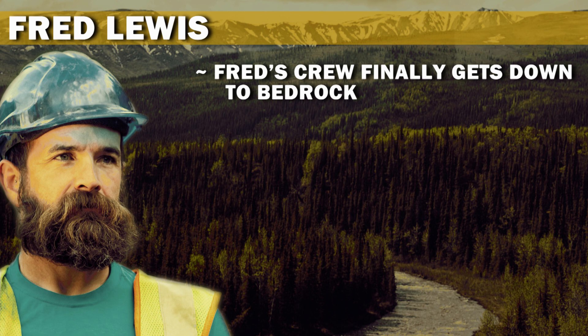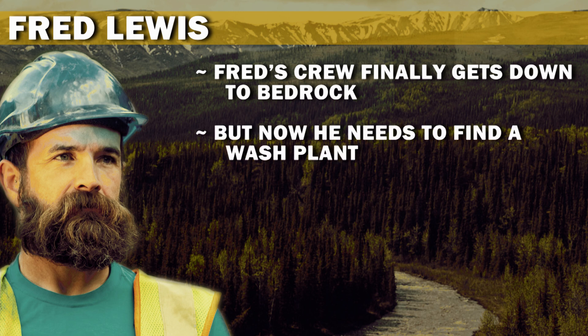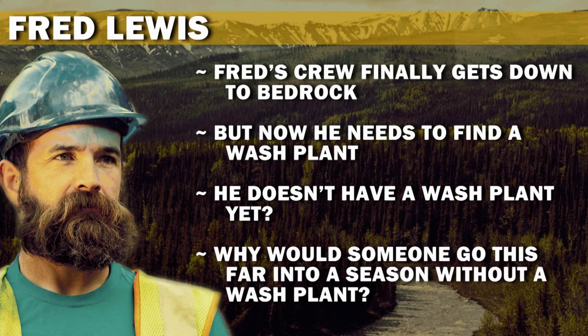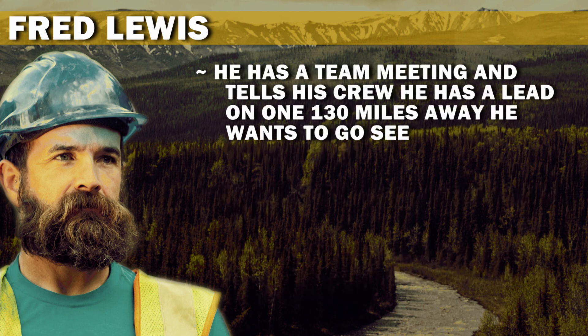Fred's crew finally gets down to bedrock, but now he needs to find a wash plant. He doesn't have a wash plant yet? Why would someone go this far into a season without a wash plant? He has a team meeting and tells his crew he has a lead on one 130 miles away he wants to go see.